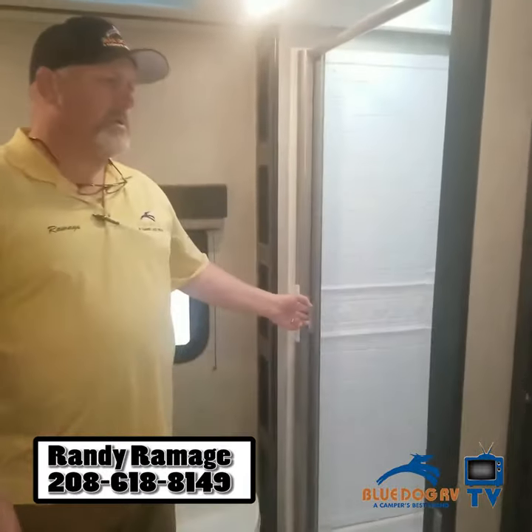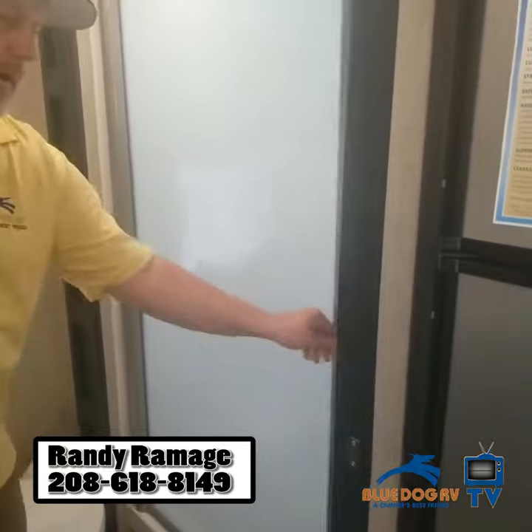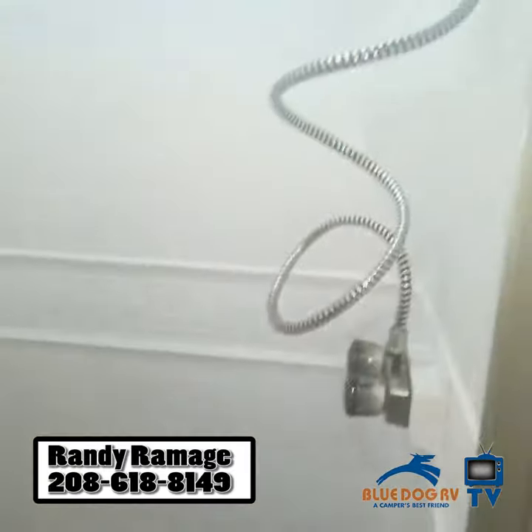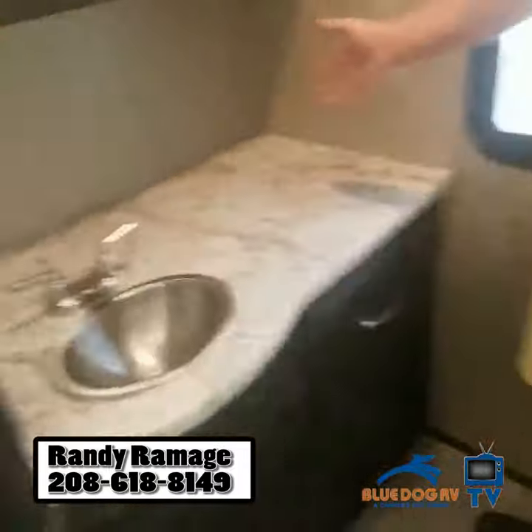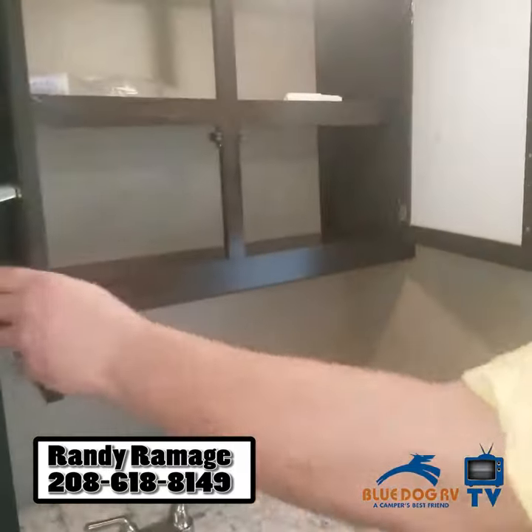Probably the neatest thing in this whole coach is this bathroom. This is absolutely an awesome product — they do it in every rig they sell. You got storage back here in addition to — check all that counter space out. That is massive. And then a whole bunch of linen storage up there as well.